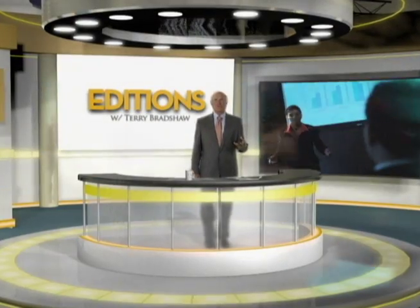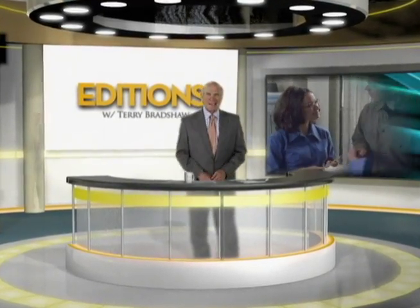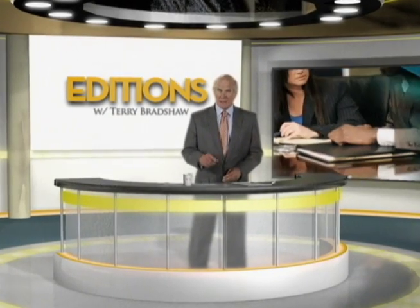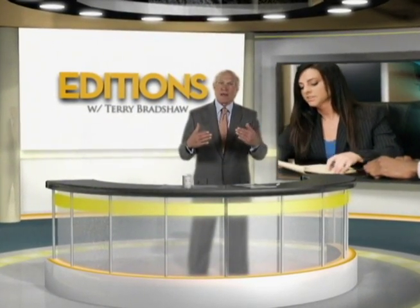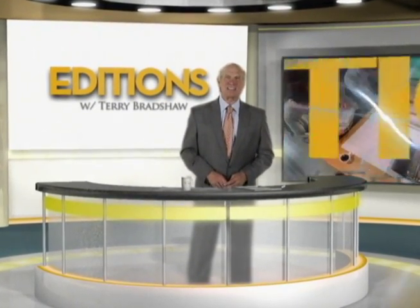Today's news media offer an overview of what's going on, but some subjects deserve a closer look. I'm Terry Bradshaw. Join me as we investigate current events and issues, bringing you closer to the topics that matter and the people that make them happen. This is Addition.